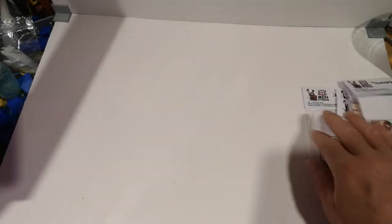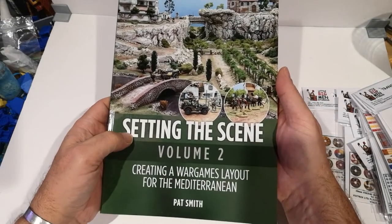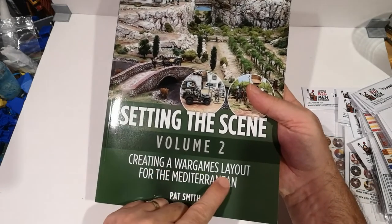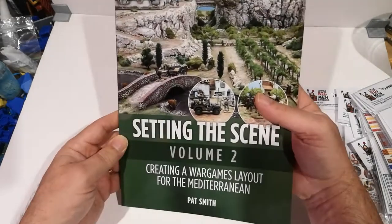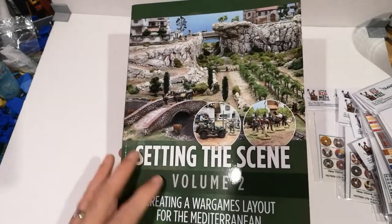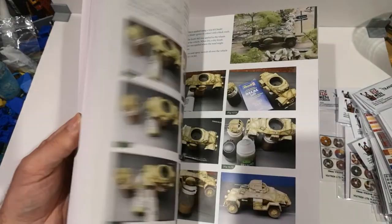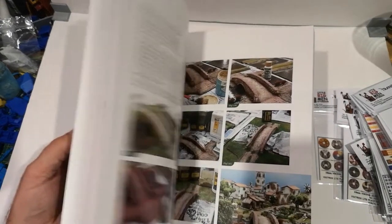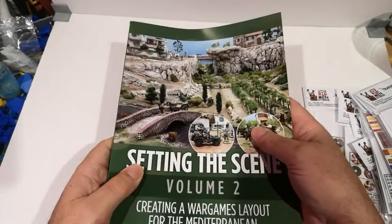Only today I got this through the post — it's just been published. You may remember I had a look at Volume 1 last year, which was about creating wargames terrain for winter settings. This is the second volume by Pat Smith, looking at building a Mediterranean gaming table and scenery. So I'll be having a quick look at that as well. I did enjoy the first one and made a few bits and pieces from it, so I'm looking forward to digging into this when I get some spare time.